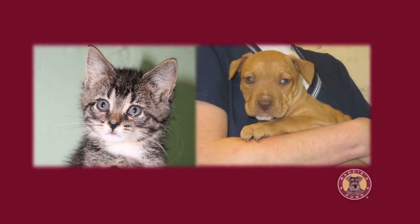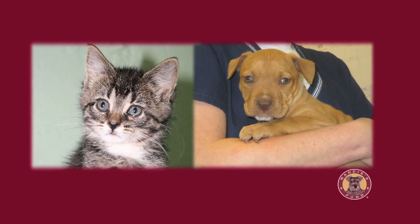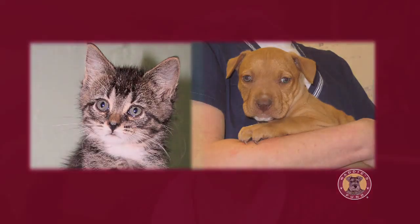Puppies and kittens are particularly susceptible to infectious diseases, and you want them not to be exposed to adults that may be carrying disease. And if they break out with disease, you don't want them to transmit it to adults. Mixing all of those different populations in the same area is a recipe for disaster as far as spreading infectious diseases.